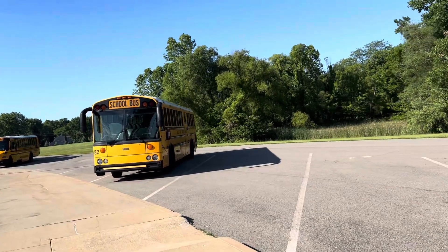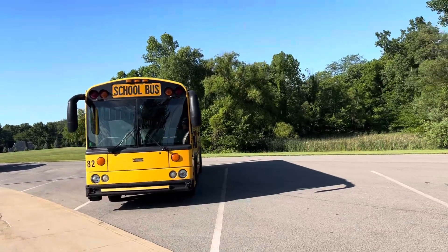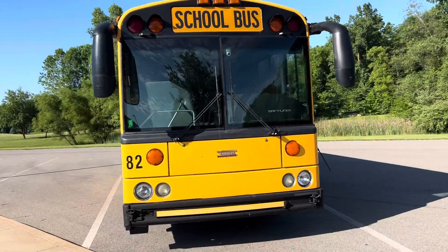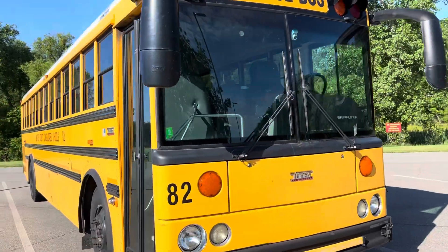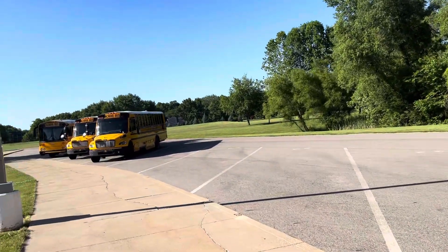Here we have bus 82. It is a 2008 Thomas — HDX, I'm losing my mind. It's like an F-C2 when I was talking about it.